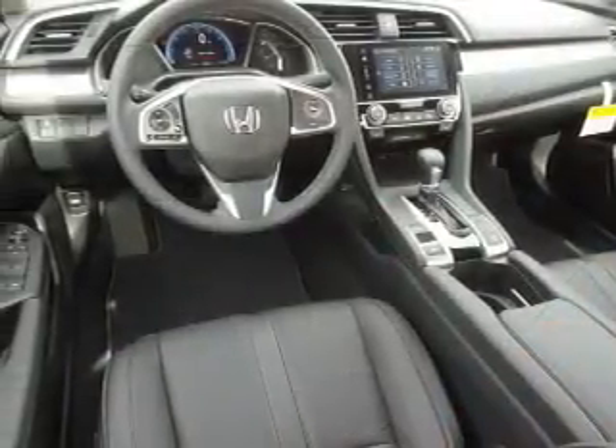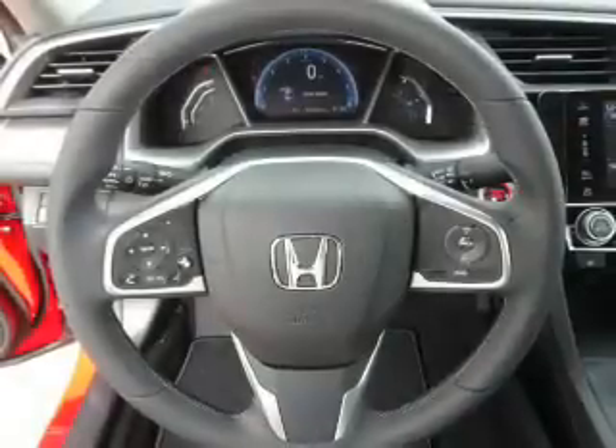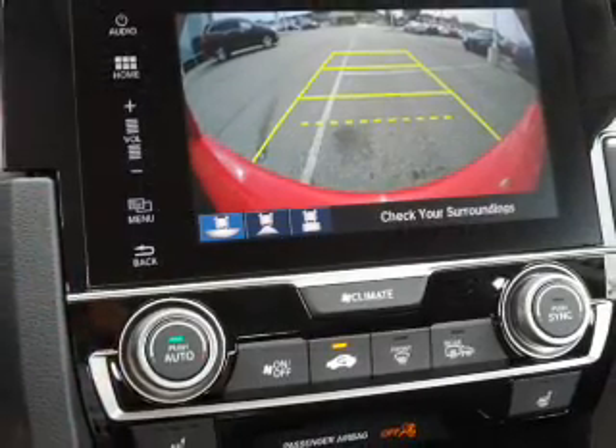Inside you'll find leather seats, heated seats, Bluetooth connectivity, digital radio, Sirius XM satellite radio, and auxiliary input, remote start, steering wheel controls, push button start, and dual temperature controls.